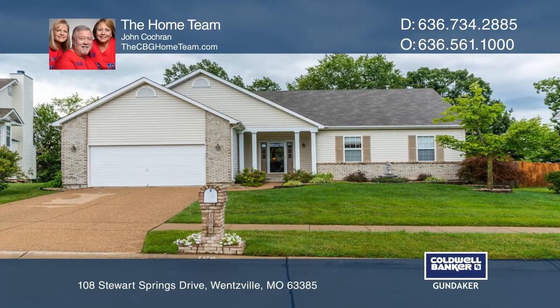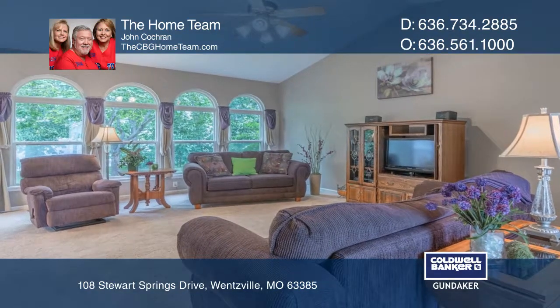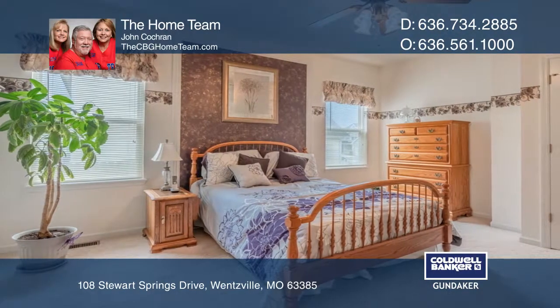You'll love entertaining in this open floor plan. A hardwood foyer welcomes you into the great room with vaulted ceilings and large windows. Open to the great room is the kitchen with a center island and tons of cabinets.